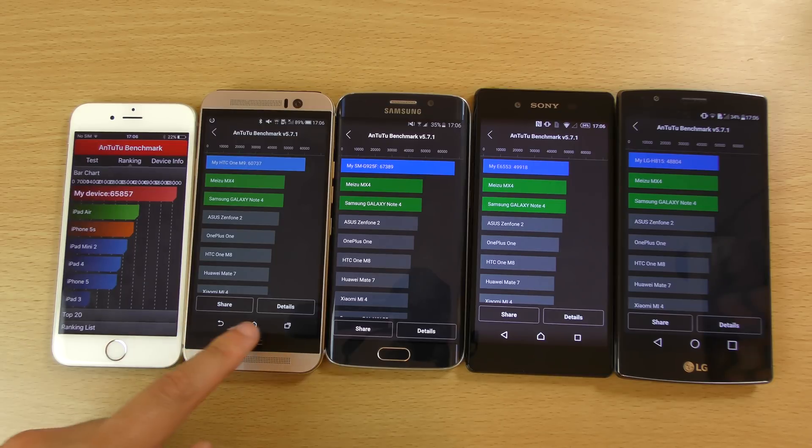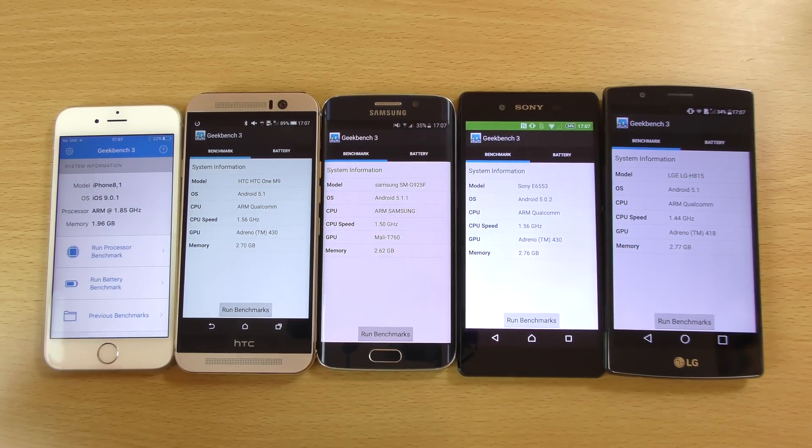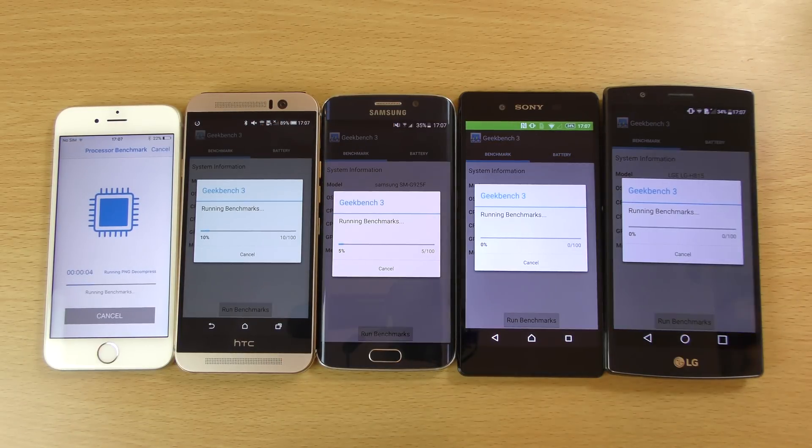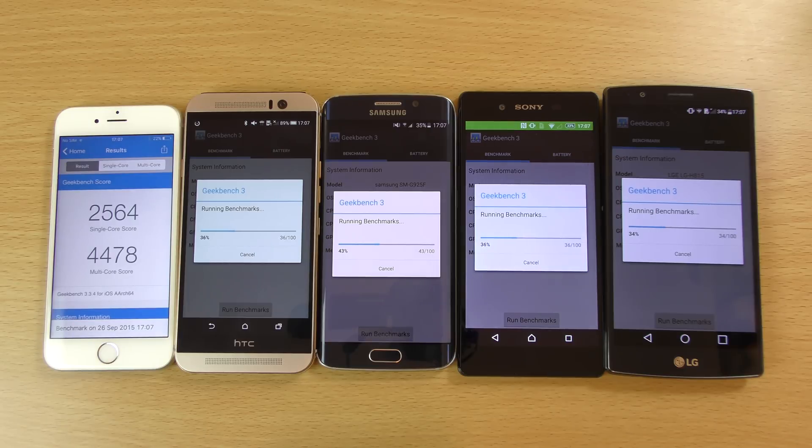So finally we can just quickly run a Geekbench test on all of them to see how they handle Geekbench 3, which is very good for giving you information in regards to single core and multi core performance. The iPhone just flew through that — didn't break a sweat at all. You can see it's getting 2,564 for the single core and 4,478 multi core. And the Android devices are still labouring here.